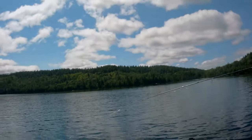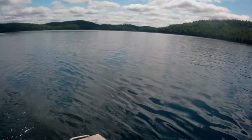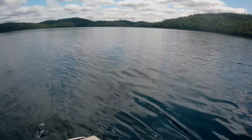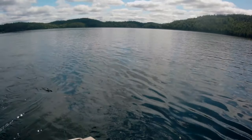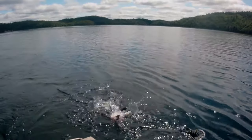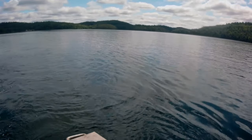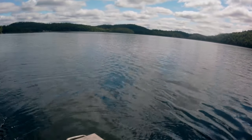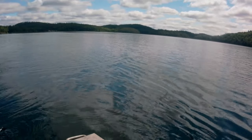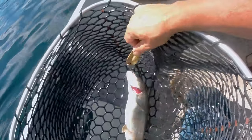Fish on! All right. Nice. Check it out. Nice little trout.